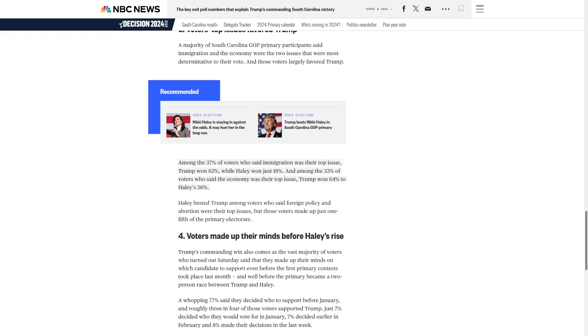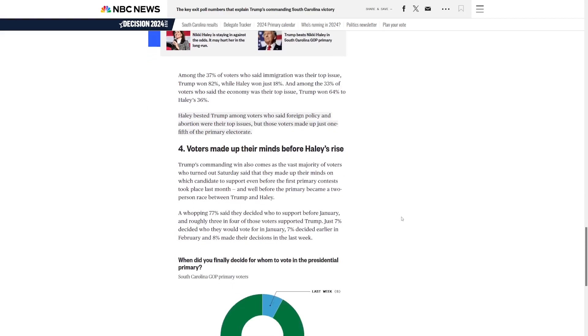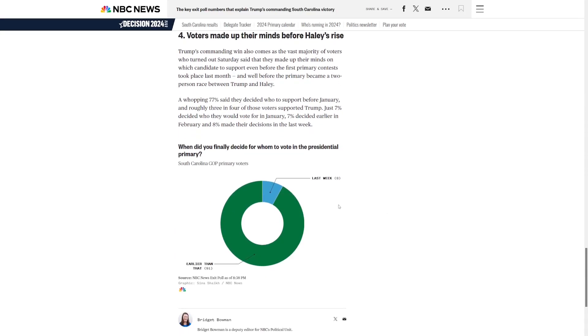33% said the economy was the top issue — Trump won those 64 to 36. Just like she did in New Hampshire, Haley won voters who said foreign policy or abortion was their top issue. Voters were pretty much locked in on who they were going to support — only 8% said they decided within the past week.